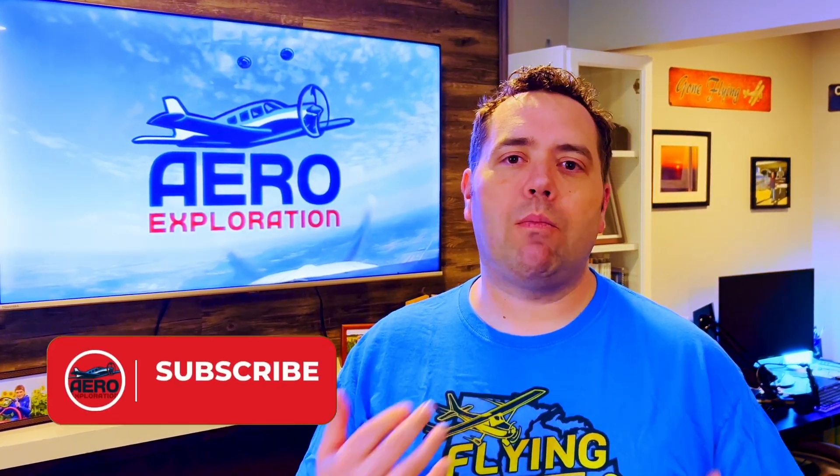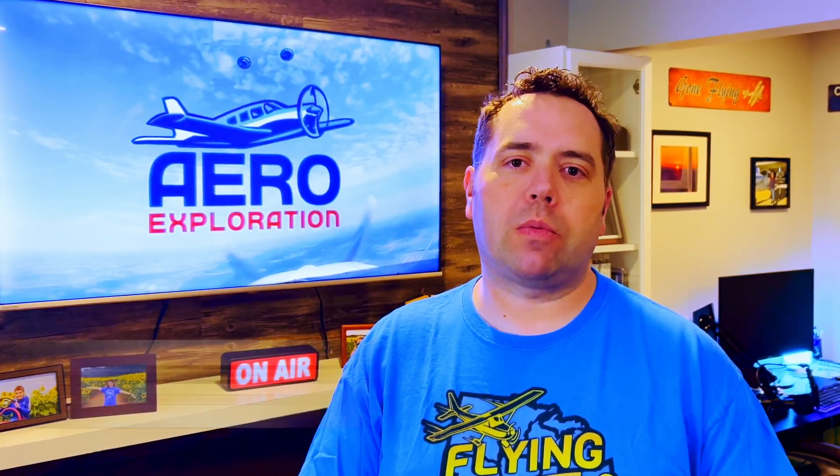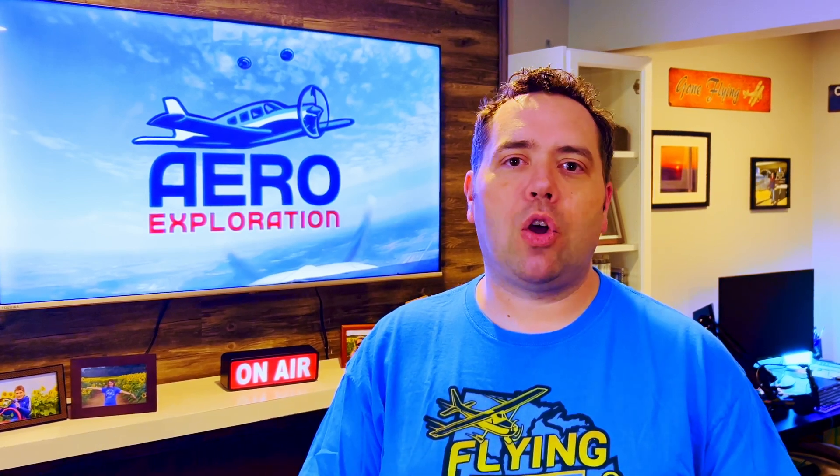I hope you enjoyed this look at the first flight of the B-52 and a little bit of its origins. If you liked this video and want to see more great stories of aviation history, be sure to subscribe to Aero Exploration, and I would appreciate it if you liked this video and left a comment below if you have any thoughts on the B-52 or other topics I can cover in future videos. Thanks for watching, and we'll see you next time.